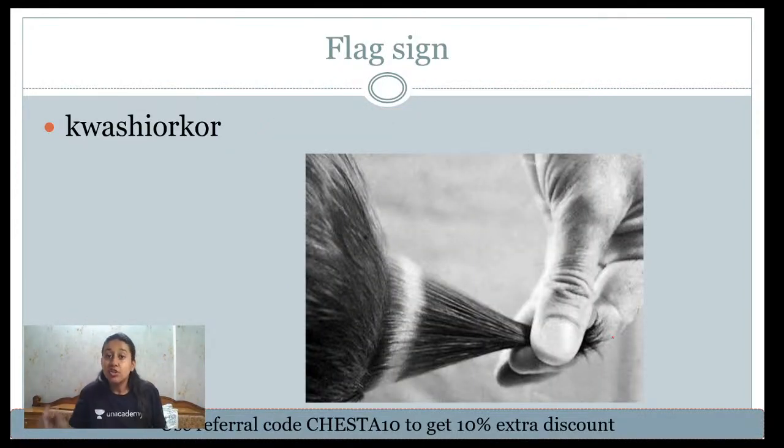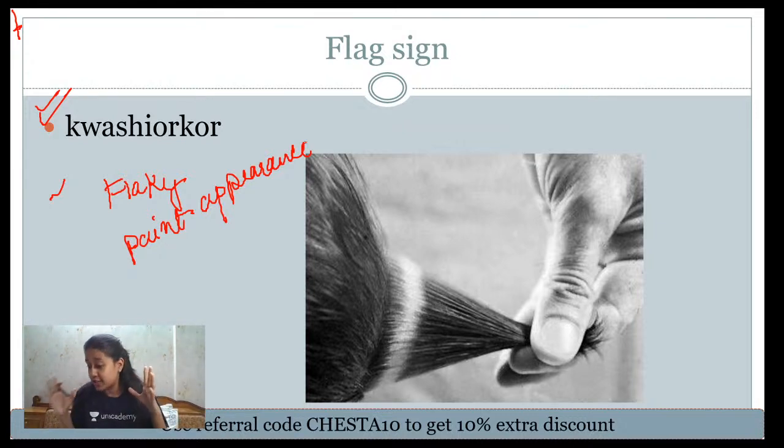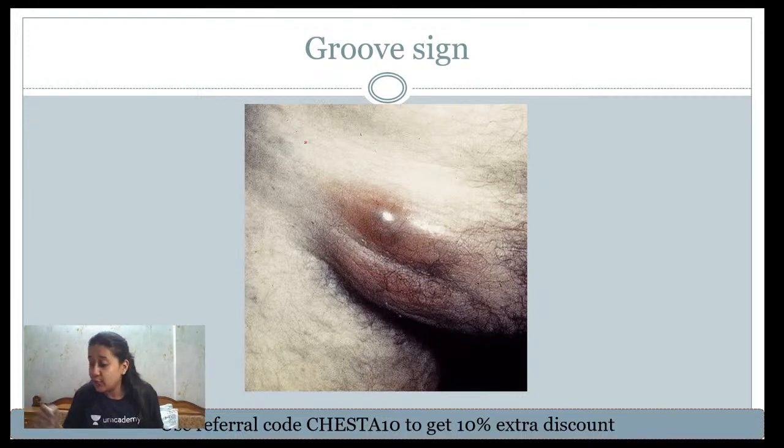Flag sign is a classical feature of nutritional disorder — specifically protein energy malnutrition called kwashiorkor. In kwashiorkor there is hypoalbuminemia leading to body edema, and these individuals show alternating colors of the hair, which is called the flag sign. Additionally, in kwashiorkor you also see flaky paint appearance — exfoliation of the skin. Both flag sign and flaky paint appearance are characteristic of kwashiorkor.